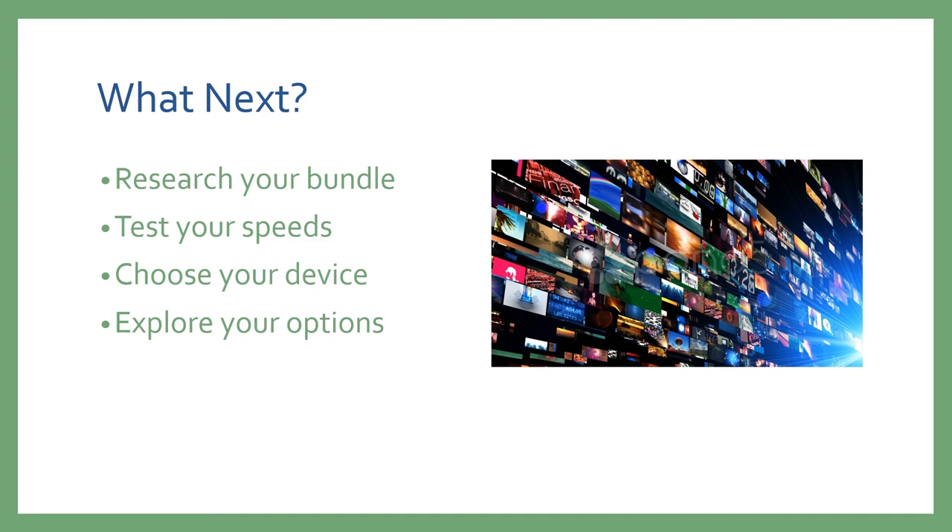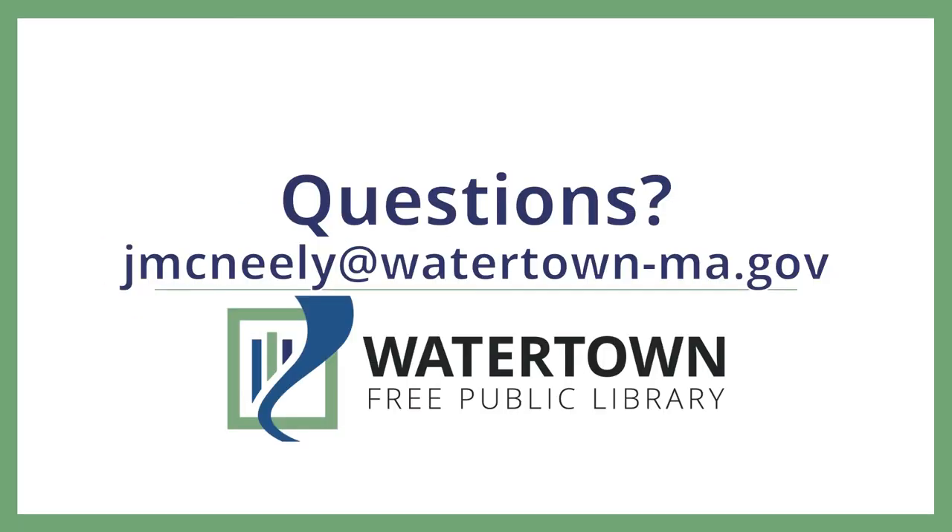Even if you choose to stick with your current cable package, you can definitely check out the streaming services available through the library or available for free elsewhere online. Thanks for joining us today, and please let us know if you have any questions.